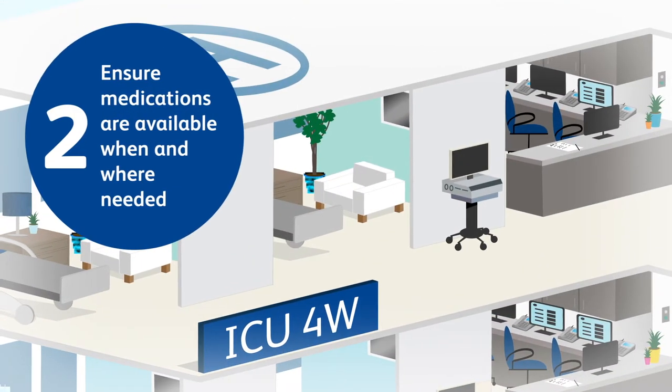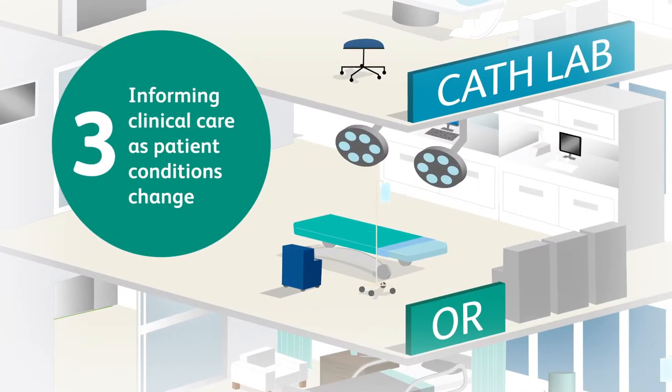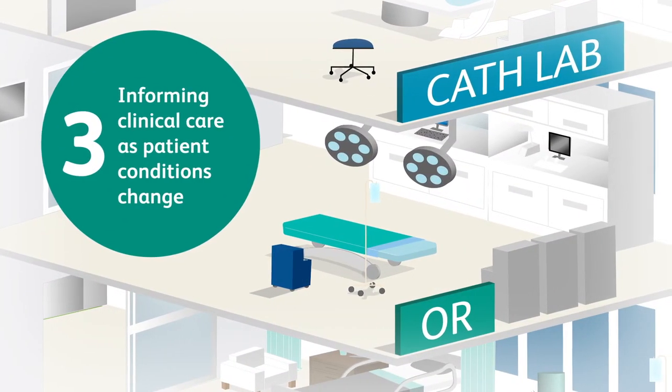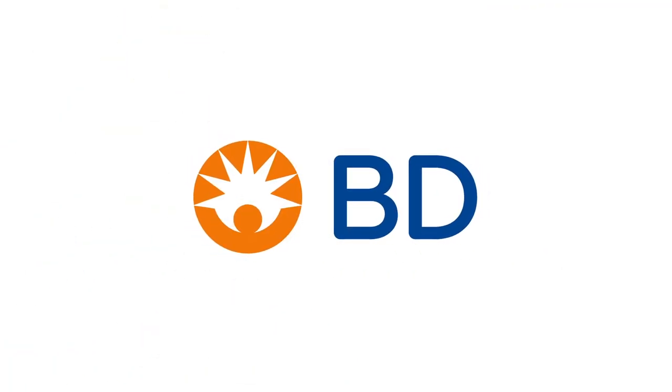Second, ensure medications are available when and where they're needed. And third, inform clinical care as patient conditions change. To learn more, sign up for our virtual healthcare system tour with a BD representative today.